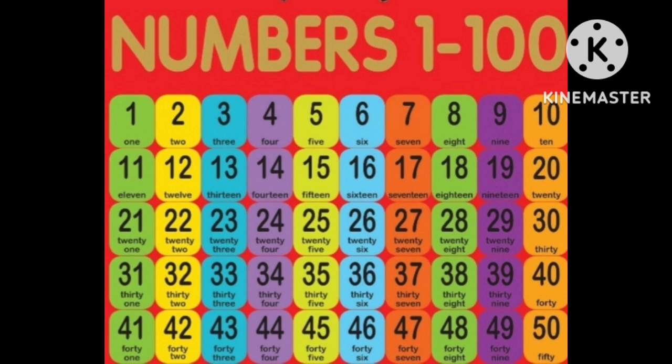Let's read numbers for the last time: one, two, three, four, five, six, seven, eight, nine, ten, eleven, twelve, thirteen, fourteen, fifteen, sixteen, seventeen, eighteen, nineteen, twenty, twenty-one, twenty-two, twenty-three, twenty-four, twenty-five, twenty-six.